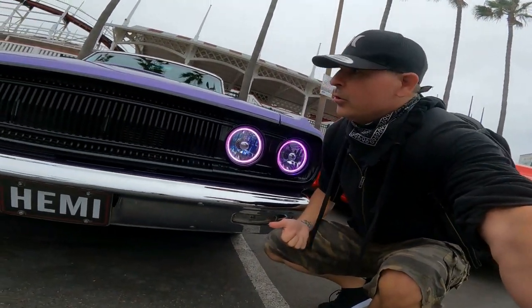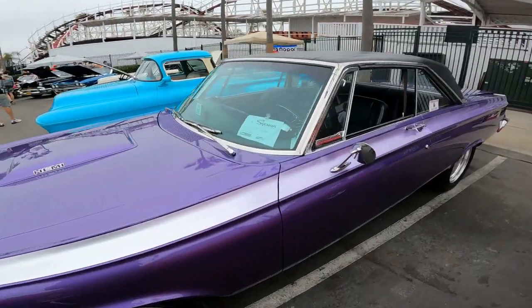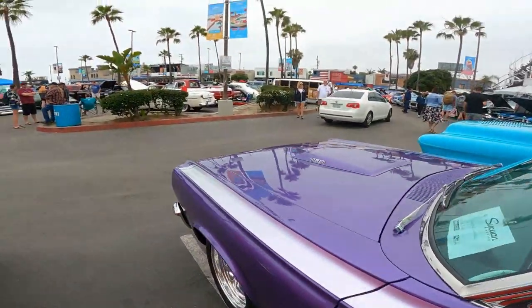Whoa, check out the lights. We got a Hemi - beautiful car. There are so many amazing cars out here.